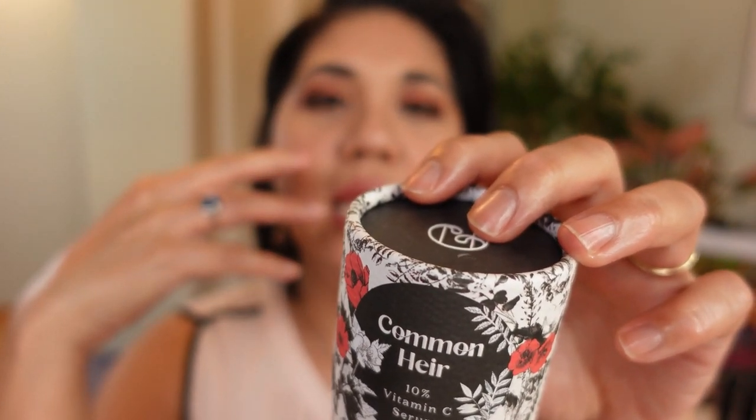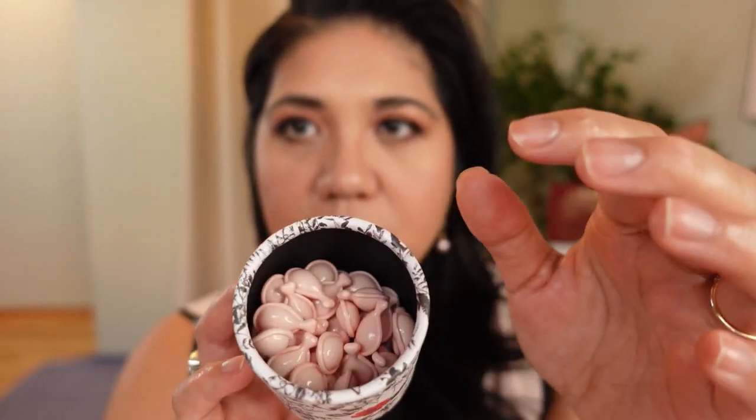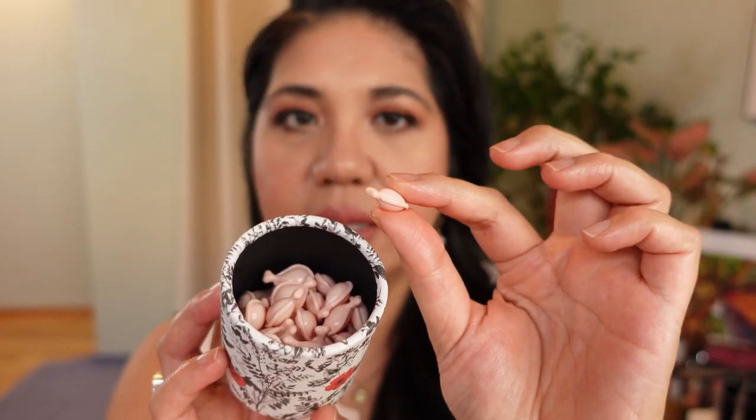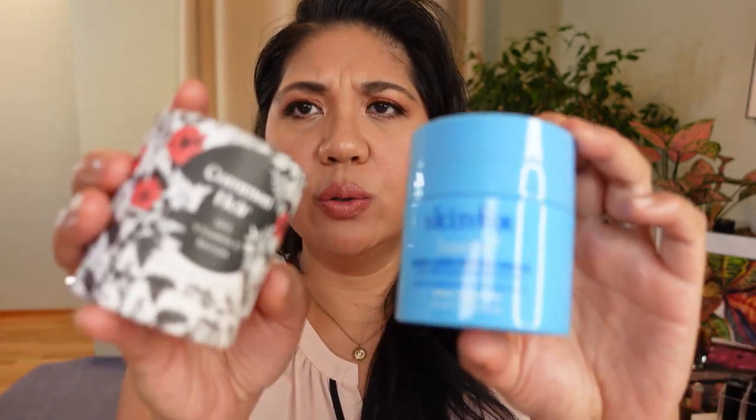I've also been using the Credo Beauty Vitamin C. I was told not to use vitamin C because of my rosacea, but I went out on a limb to try this — it's supposed to be good for sensitive skin. It comes in little capsules you keep in the dark. Twist off the top and it's compostable and biodegradable. I started using half a capsule at night so it can sit on my face longer. When using vitamin C, remember to use SPF. These two have been great for my skincare routine.